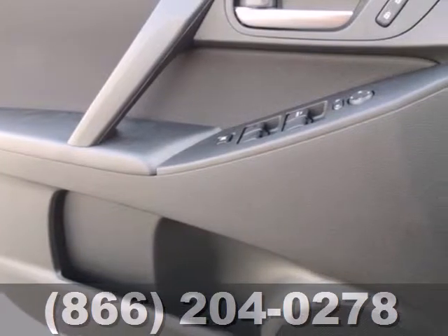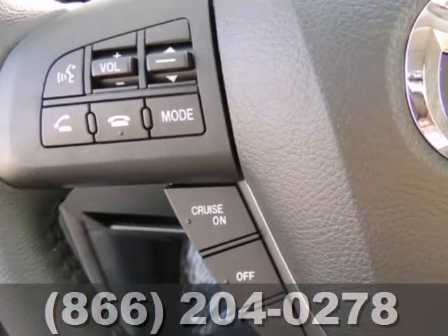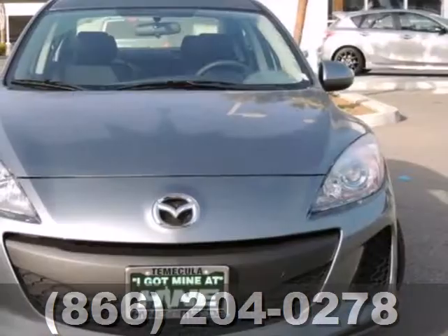Equipment includes a CD player, auxiliary audio input, and satellite radio. It also has air conditioning and a tilt and telescoping steering wheel.